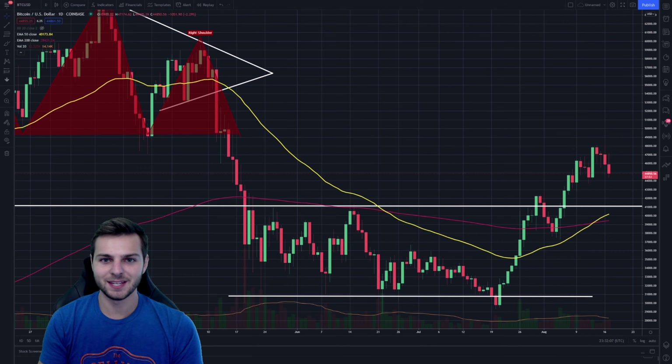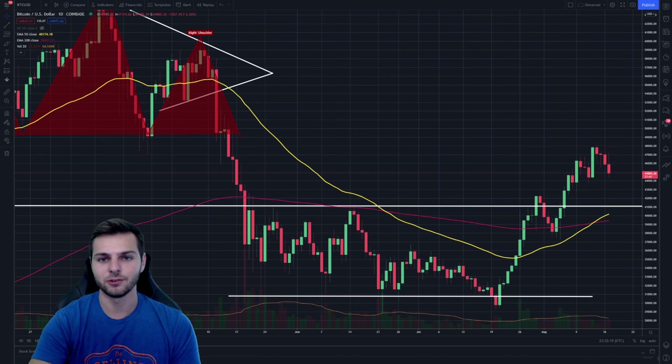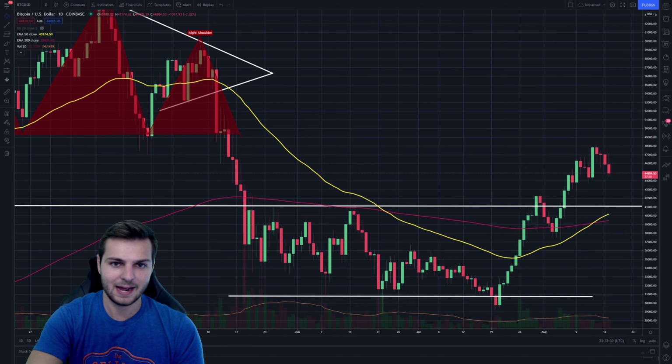Hey guys, how's it going? My name is Brendan and welcome back to another cryptocurrency video. Today we need to talk about exactly what is going on right now, because as most cryptocurrency markets continue to dump, I am seeing multiple different buying opportunities at a couple of different levels. Make sure you stick around for the entire video — I want to be clear about what I'm buying and where I'm buying it.